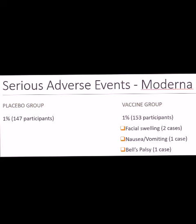Bell's palsy was another case that was reported in the vaccine group. Go ahead and stay tuned — I'll be coming out with more videos. Thanks!